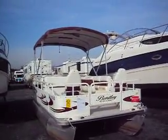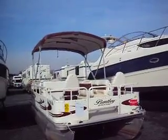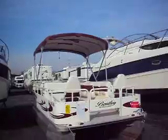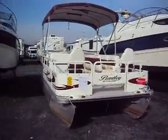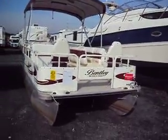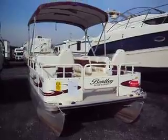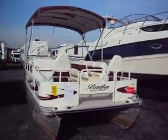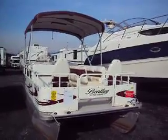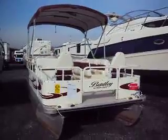Hello, you're looking at a 2006 — which is actually a 2007 model — 180 Bentley Fishing Cruise. The reason I say that is in 2006 they did not make a 180 Fishing Cruise; they only made it in 2007. This is one of the early models to come out, so it got titled as a 2006, but it is a 2007 model.